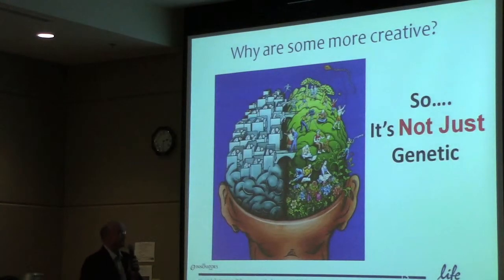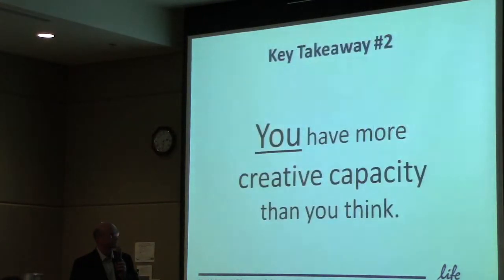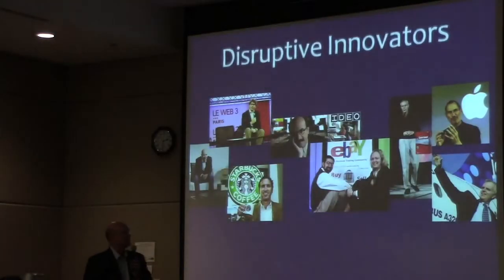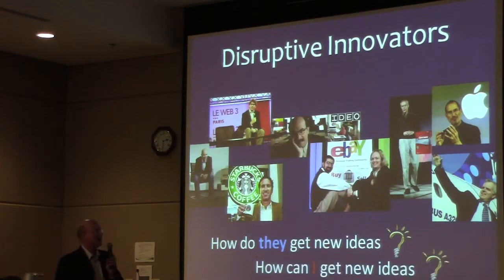We know creativity is not just genetic — roughly a third is due to nature and two-thirds is due to nurture. We've all got more capacity to be creative than we think. So what makes someone a disruptive innovator? These are classic examples — Jeff Bezos, Steve Jobs, Meg Whitman. At the end of the day, how do they get new ideas? The question is: if they can do it, why can't I? Let's think about what they've got that we may not practice that much.